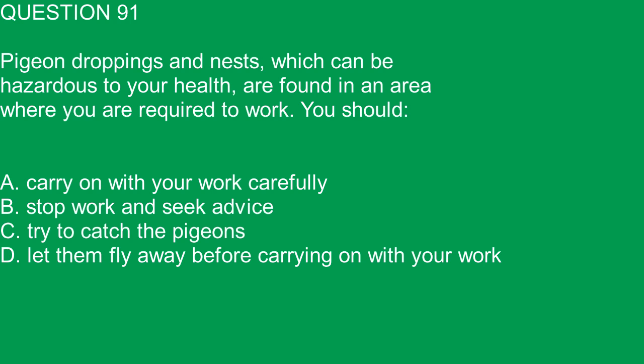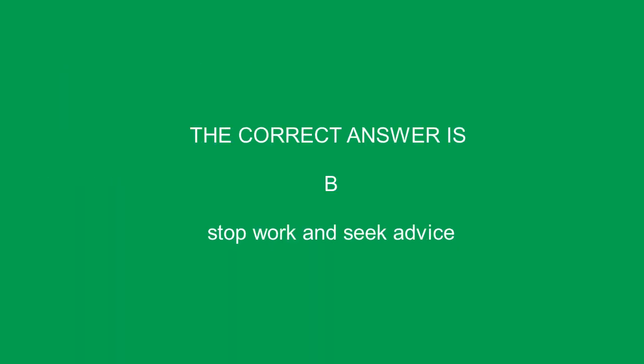Question 91. Pigeon droppings and nests, which can be hazardous to your health, are found in an area where you are required to work. You should: A. Carry on with your work carefully. B. Stop work and seek advice. C. Try to catch the pigeons. D. Let them fly away before carrying on with your work. The correct answer is B. Stop work and seek advice.